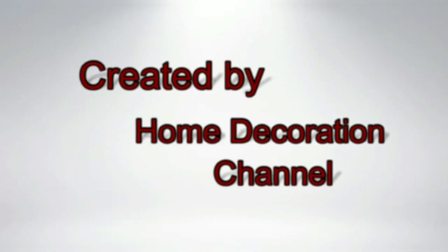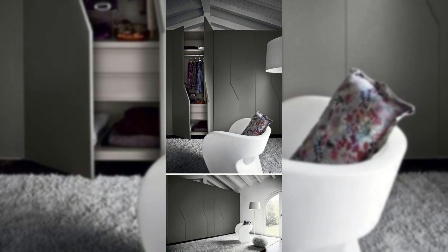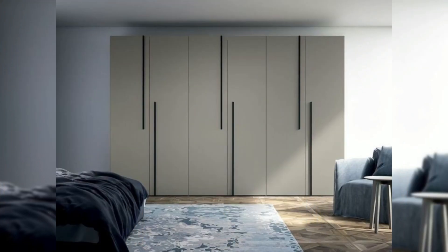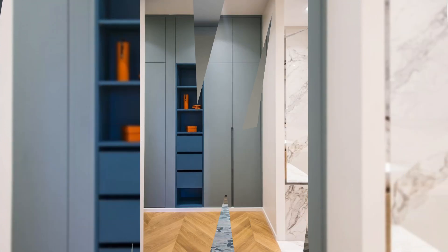This video takes you through 18 of the latest wardrobe designs for bedrooms — from sliding doors and mirrored almiras, to in-built cupboards and walk-in wardrobes. This is your one-stop destination for wardrobe inspiration.